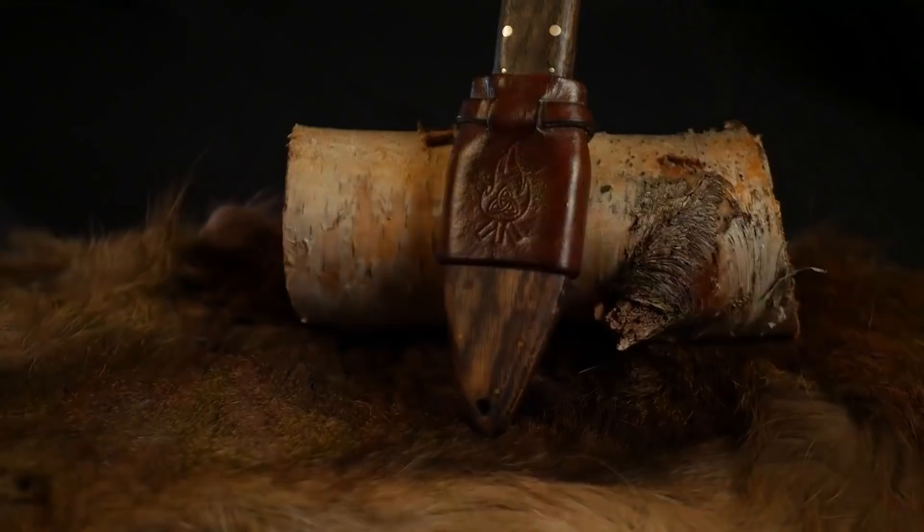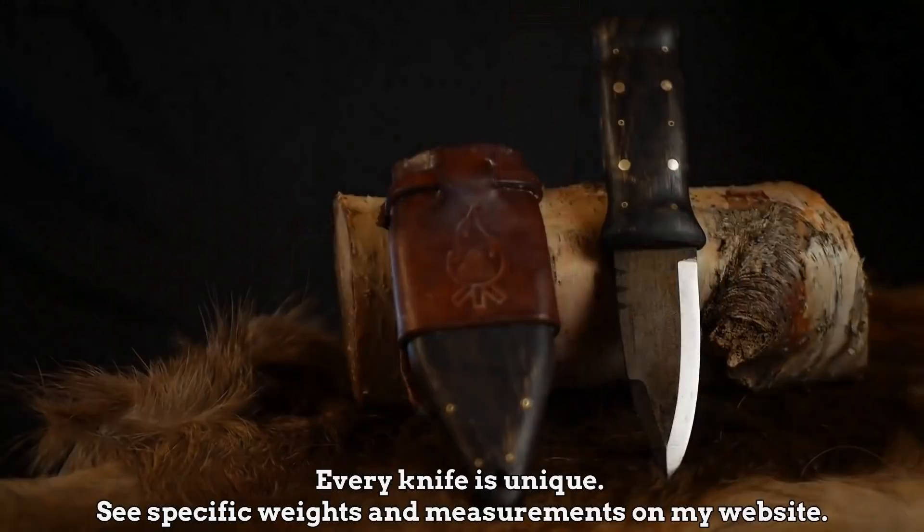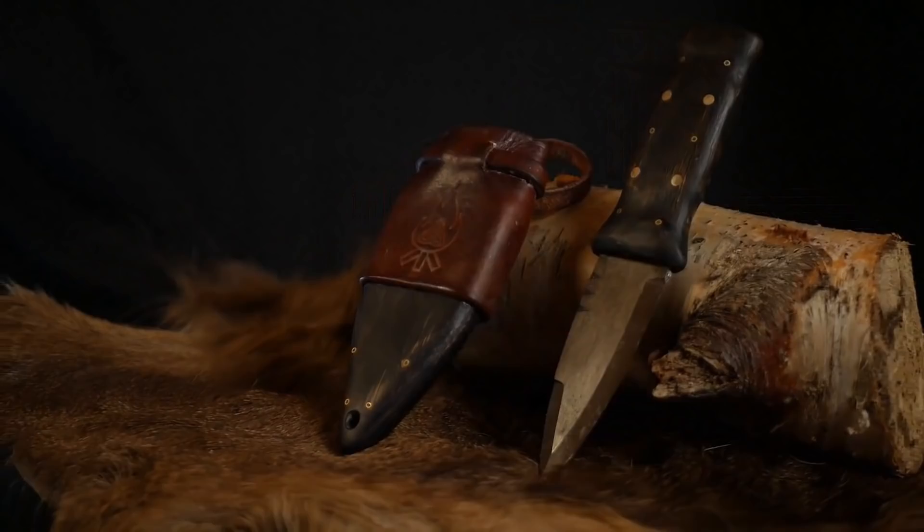This is the final design of the Fandabi Doo. I have a number of variant examples but they all follow the same basic features. The knife in its sheath weighs about 143 grams and is 19 centimetres long, 5.5 centimetres wide, and about 2.5 centimetres thick at its thickest point.